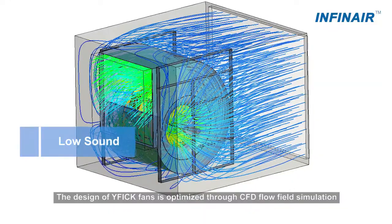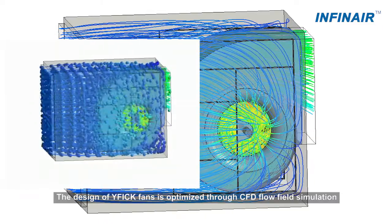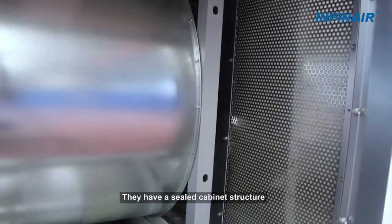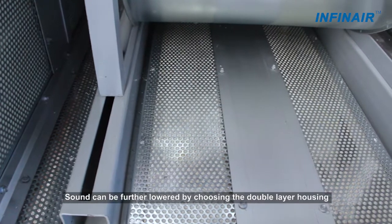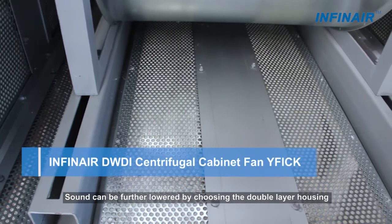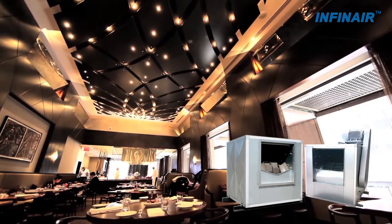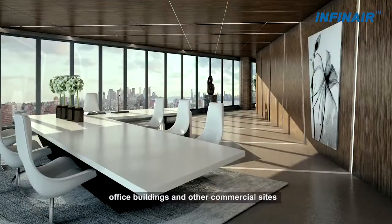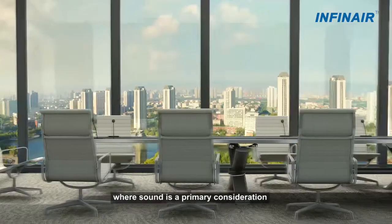The design of the YF-I-C-K fan is optimized through CFD flow-field simulation. It features a sealed cabinet structure for better soundproof performance. Sound can be further lowered by choosing the double-layer housing with acoustical material. The outstanding sound performance makes them suitable for high-end hotels, shopping malls, office buildings, and other commercial sites where sound is a primary consideration.